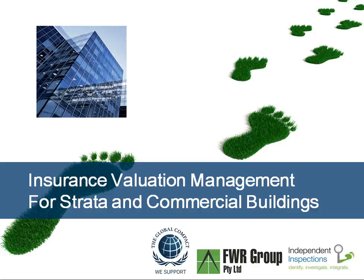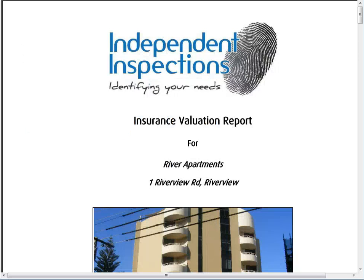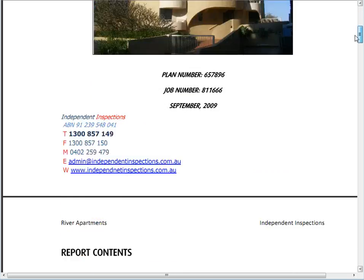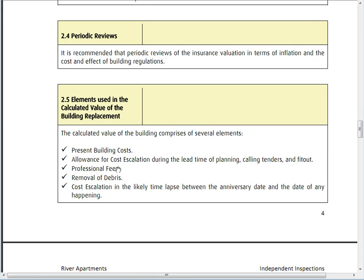Insurance valuation management for strata and commercial buildings — this is part three in the series we've been looking at. We've covered how insurance valuation can affect the body corporate or owners, and the impact of being either over or under insured. In the previous two parts, we looked at the sections under the insurance policy, what it should cover, the case study in the event of a fire which took over 26 months to finish, and then went through one of the insurance valuation reports and its elements.